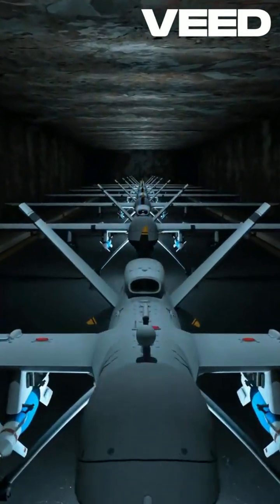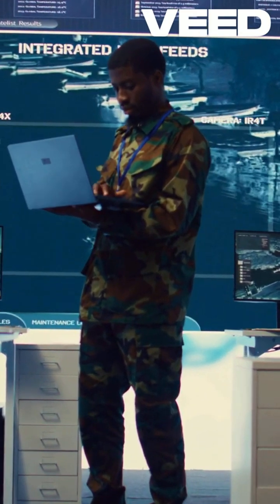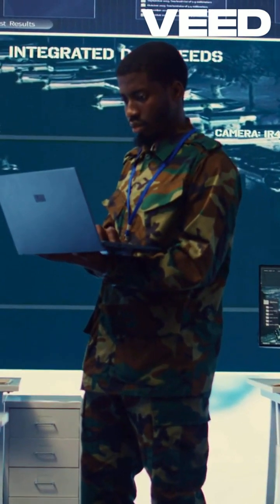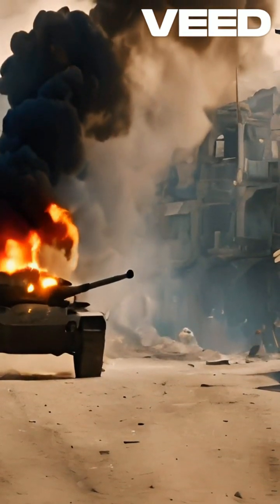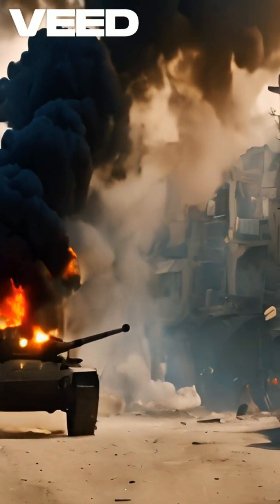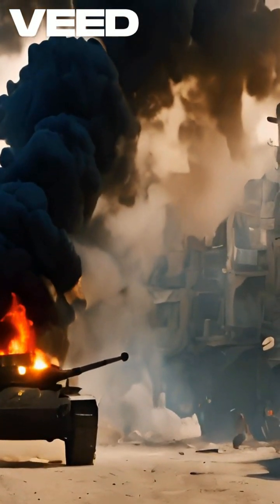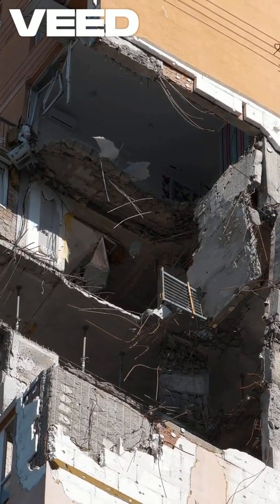Its unique guidance system combines GPS and laser targeting, ensuring accuracy even in challenging environments. What sets the GBU-28 apart is its ability to deliver devastating payloads while minimizing collateral damage. The bomb's penetrating capabilities are enhanced by its heavy casing and a specialized warhead, making it a formidable choice for strategic strikes.